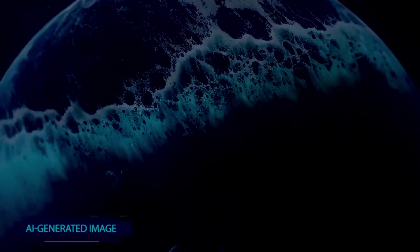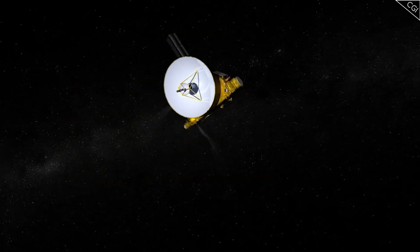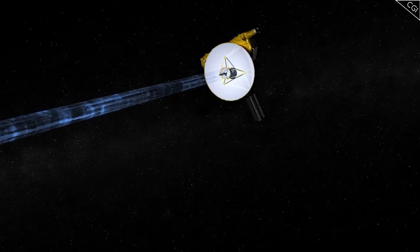Did you know that Pluto has five moons and a series of active volcanoes that spew ice instead of molten lava? Beyond these incredible revelations, we found other curious phenomena that may help explain the formation of our solar system and have a serious impact on human survival in the future.